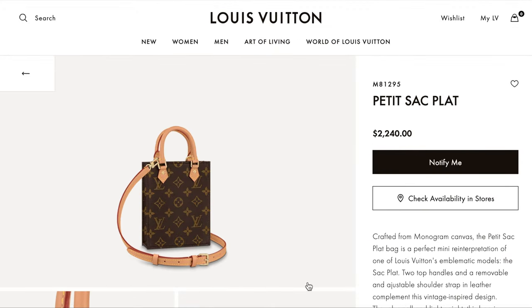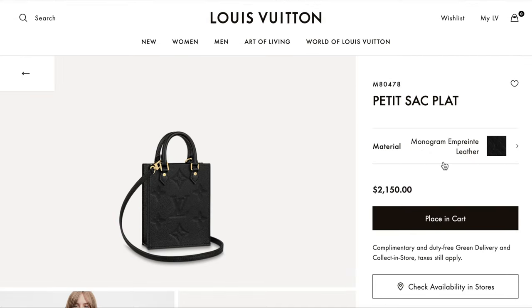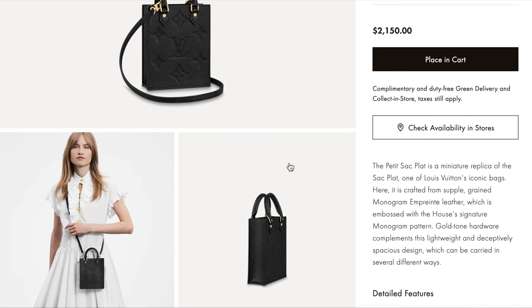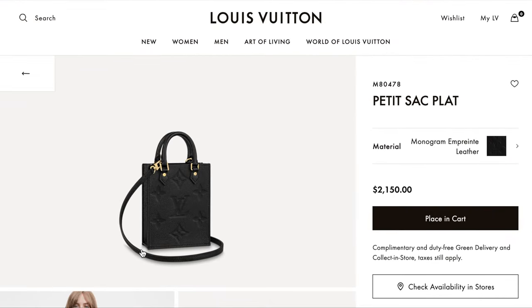Last but not least, the Petite Sac Plat is priced at $2,240. It has straps for over the shoulder, crossbody, and also a top handle. Interestingly, if you look at it in Empreinte black, it's actually cheaper in leather versus canvas — and the leather looks cuter. With the sleek black and gold hardware it's so beautiful, making this a really cute option at $2,150 for a full leather bag.